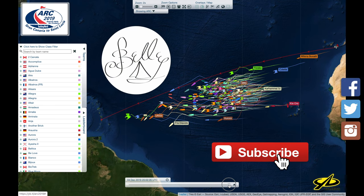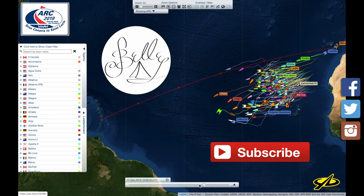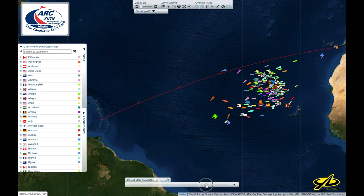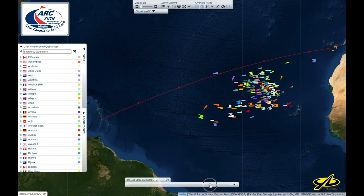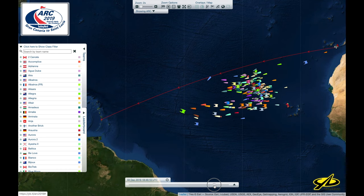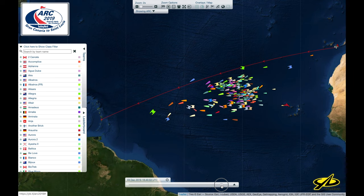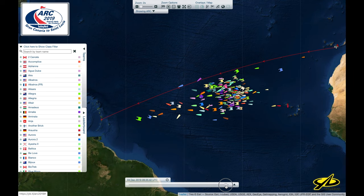We're a week and a half in, and it looks like the big and the racey boats are almost all the way there at this point. If we zoom back to Sunday, we can see that the crowd was relatively clumped together, but the 4Runners made a huge gain this week, scooting out into the heavier winds.